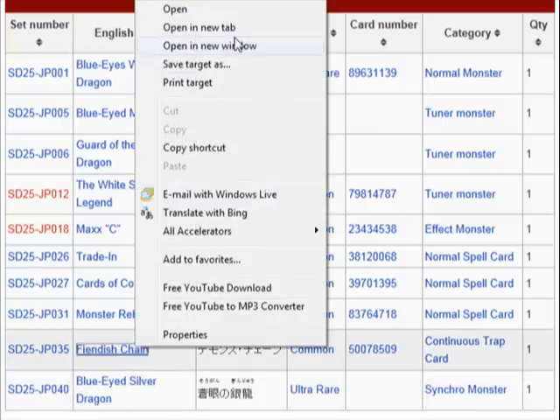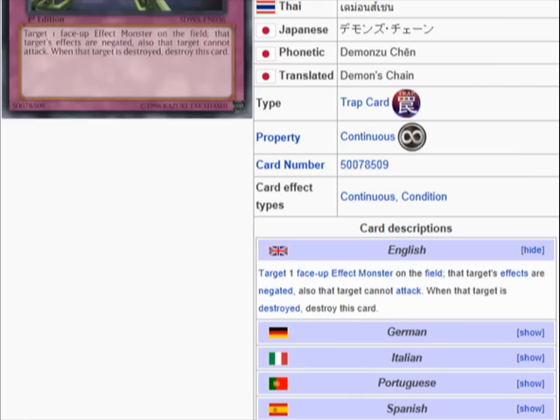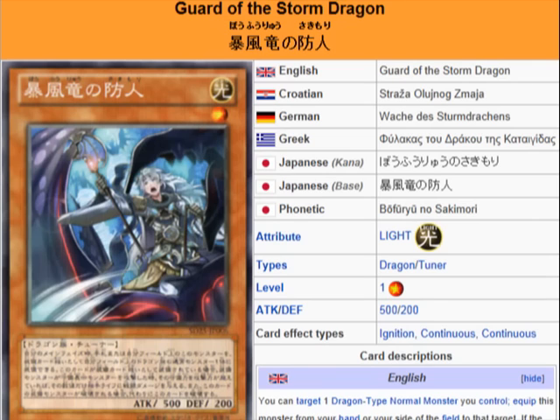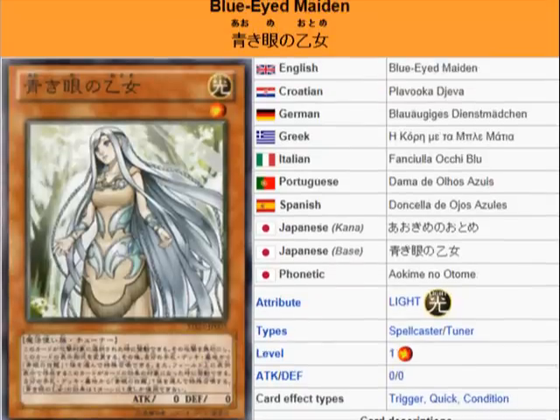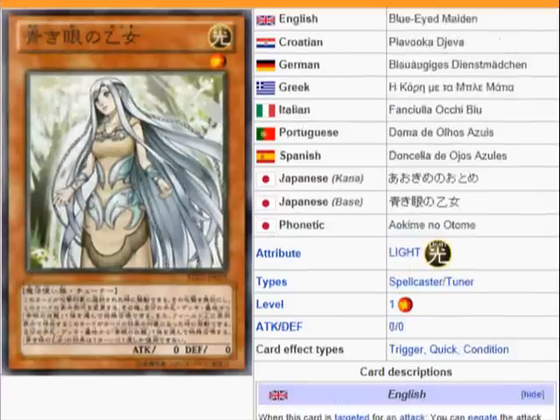Let me take a look at Fiendish Chain cause I think you can use this. It says target one face-up effect monster — yep, so you'll be able to use Fiendish Chain with this effect. As far as Blue-Eyed Maiden, she is balanced because you can only use one of these effects per turn and can't use multiple ones.